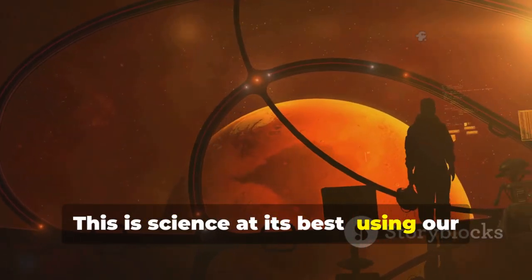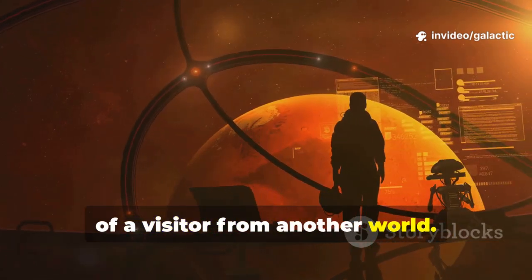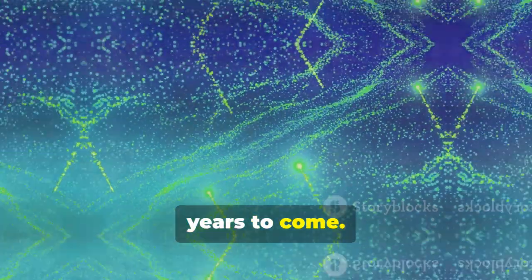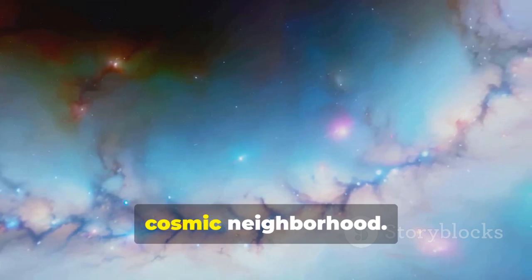This is science at its best — using our most advanced tools to unlock the secrets of a visitor from another world. The data from Webb will shape our understanding of interstellar comets for years to come. Every spectrum brings us closer to answering the big questions about our cosmic neighborhood.